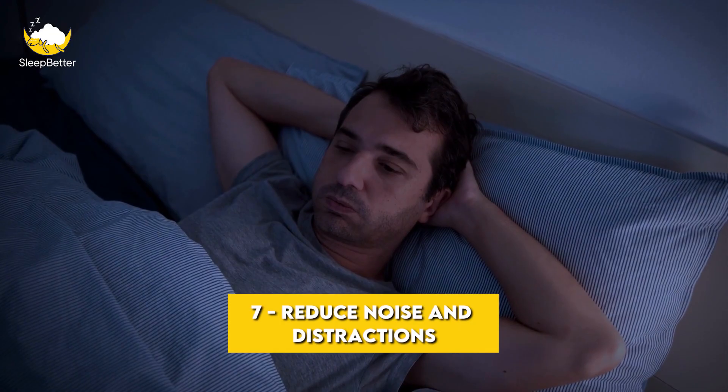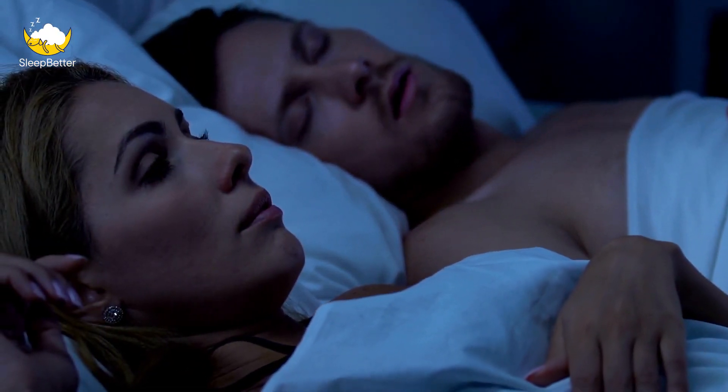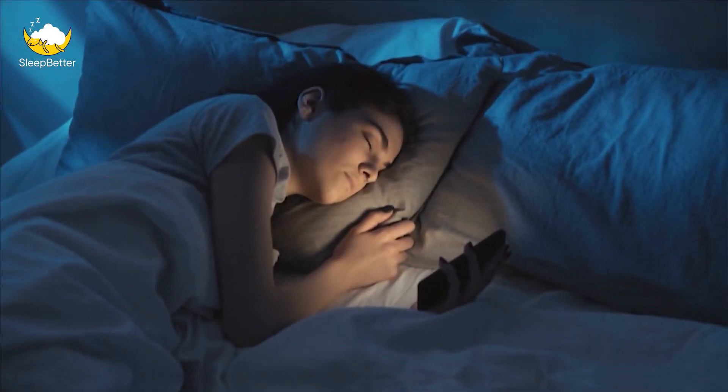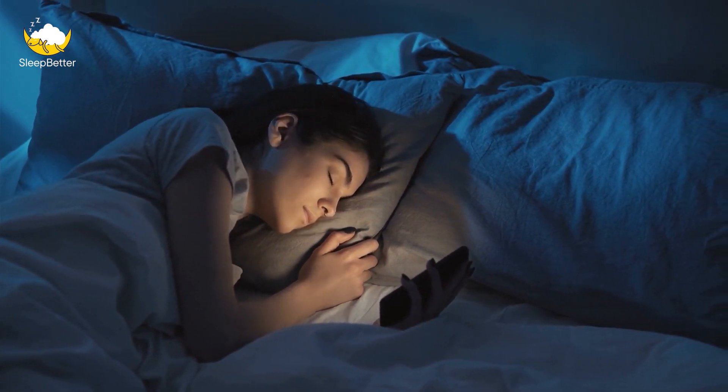Tip 7: Reduce noise and distractions. Noise and distractions can make it difficult to fall asleep and stay asleep. Consider using earplugs, a white noise machine, or a fan to block out noise. If you're easily distracted by your phone or other electronics, try putting them away or turning them off before bed.